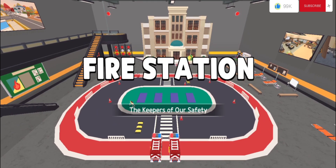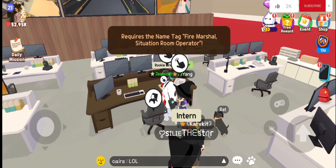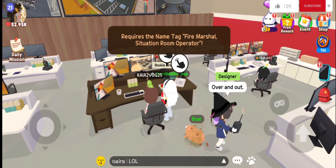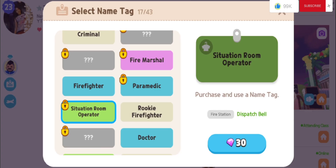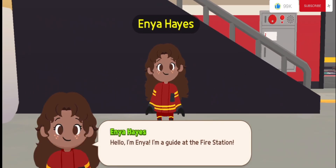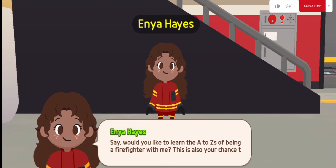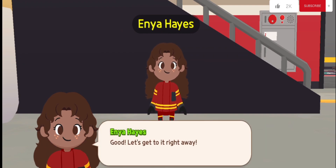Fire station: the keepers of our safety. You need a fire marshal or situation room operator name tag. To get the fire marshal name tag, you need to complete the quest 30 times. Hello, I'm Enya, a guide at the fire station. Would you like to learn the A to Z of being a firefighter with me? This is also your chance to become a rookie firefighter — let's get to it right away!